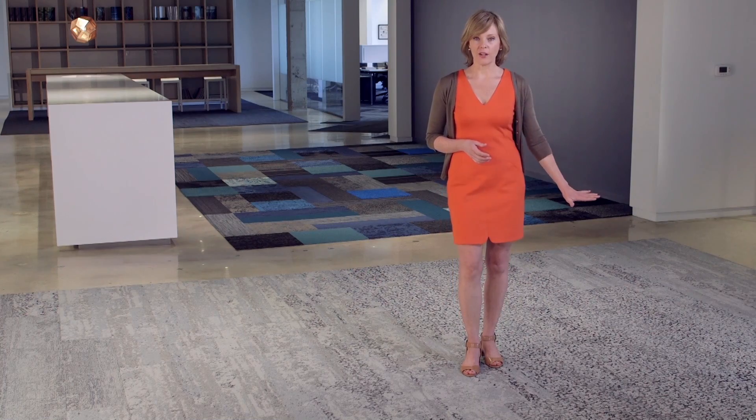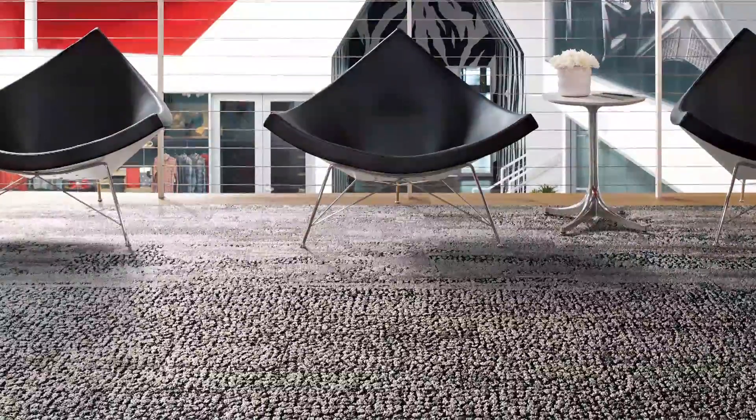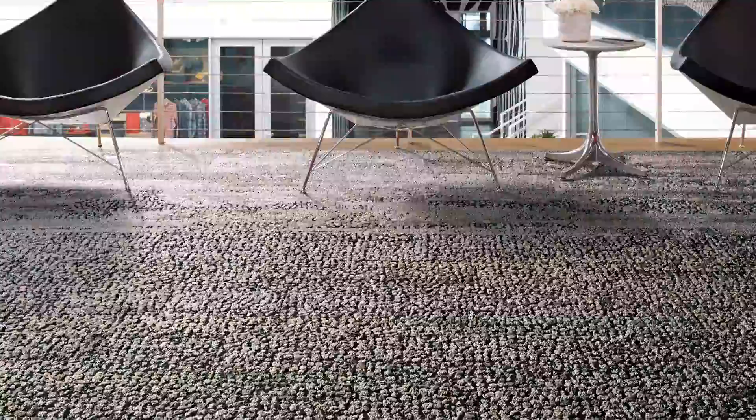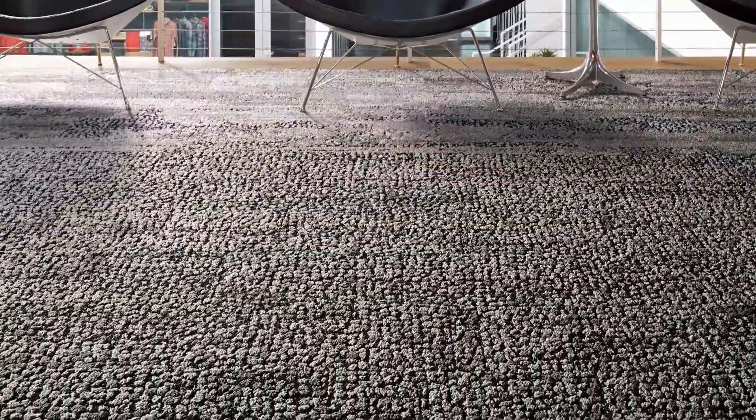The first pattern is a figured pattern in the collection that has a pebble-like texture. It takes full advantage of our unique tufting technologies, which allows us to create a truly organic and nonlinear pattern.